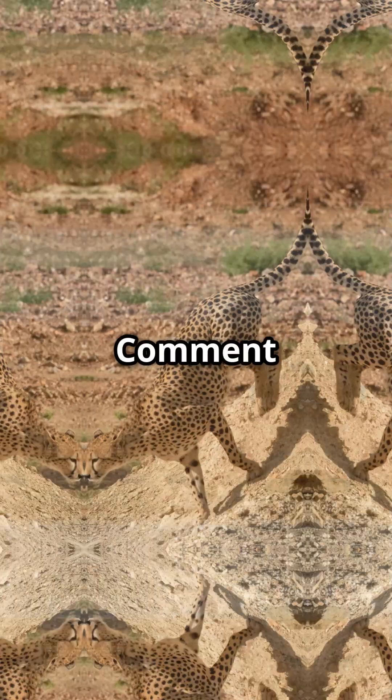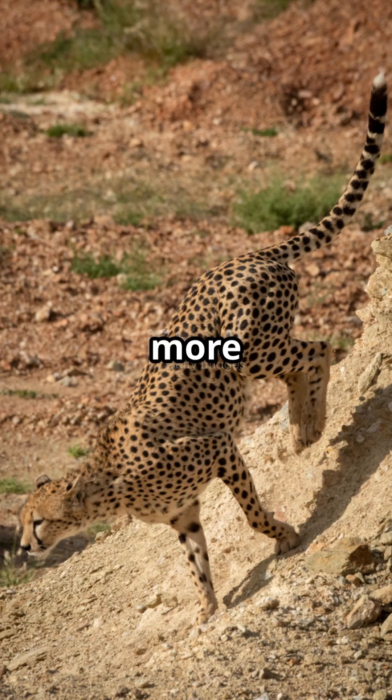What's your favorite fast animal? Comment below and subscribe for more wild speed facts.